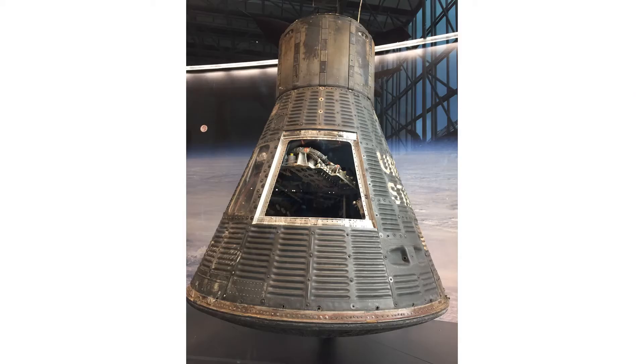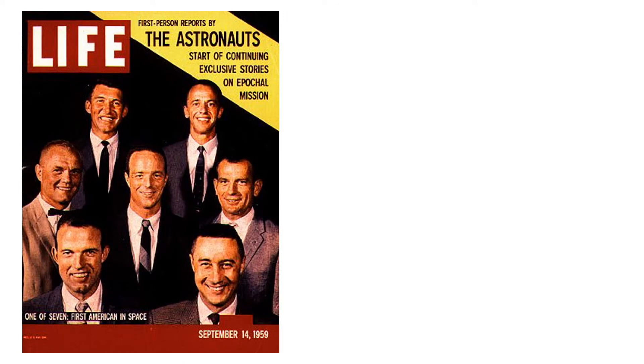Project Mercury was named for the Roman messenger god known for his speed, and the ship in orbit traveled 17,000 miles per hour. The number seven in Friendship 7 was a reference to the seven trained astronauts in the program called the Mercury 7.